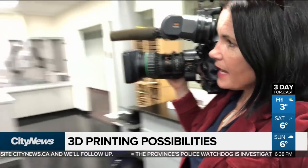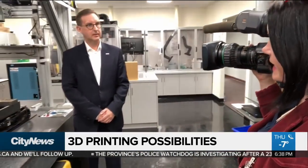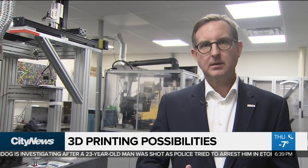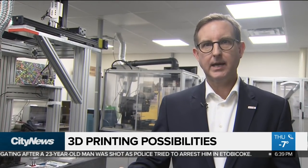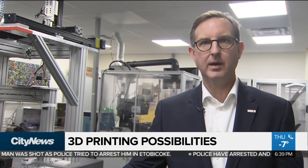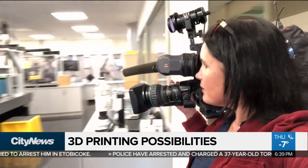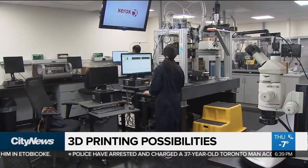Where exactly are we at right now here at the lab? Right now we can print a range of sensors. Smart packaging is within the next few years. But as you start to combine 3D printing with printed electronics, you're looking at more of a five to seven year time frame. And all of that means an exciting future of endless possibilities for 3D printing.